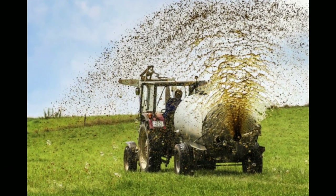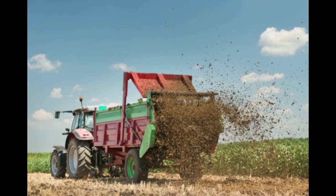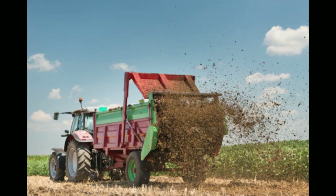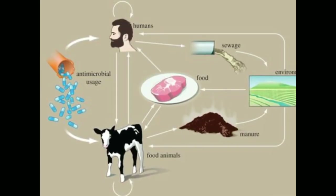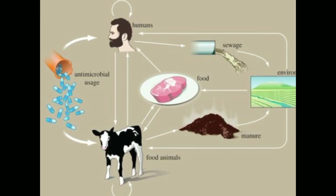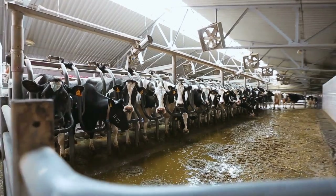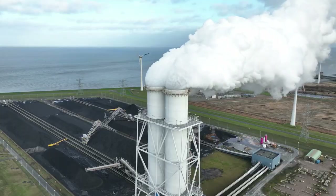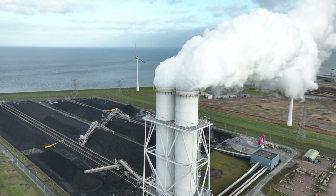FAQ. Is it really possible to turn cow poop into gold? No, it's not possible to turn cow poop into actual gold. But the phrase 'turning cow poop into gold' is a metaphorical expression for converting cow manure into a valuable resource. Can anyone turn cow poop into gold? Yes, anyone who has access to cow manure and the necessary equipment can do it.